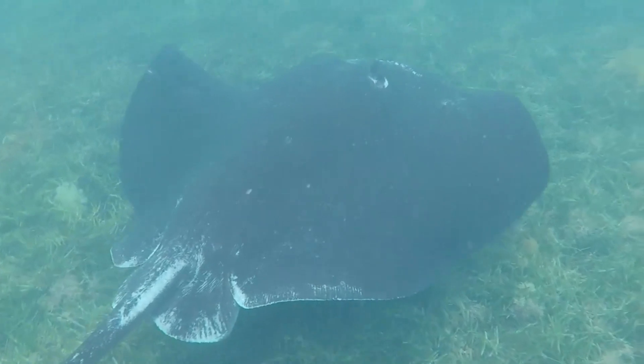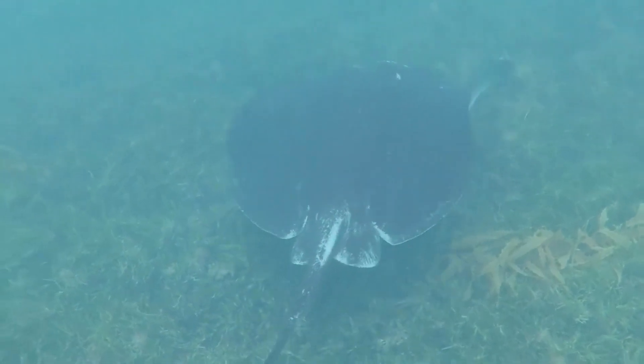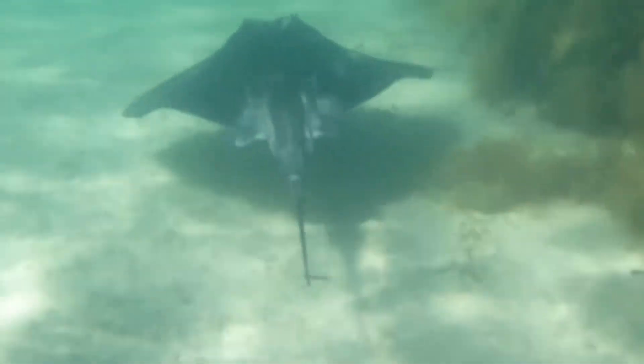Adult short-tailed stingrays feed primarily on bony fish and invertebrates like crustaceans and mollusks. Their teeth are small and blunt, meant for crushing prey.